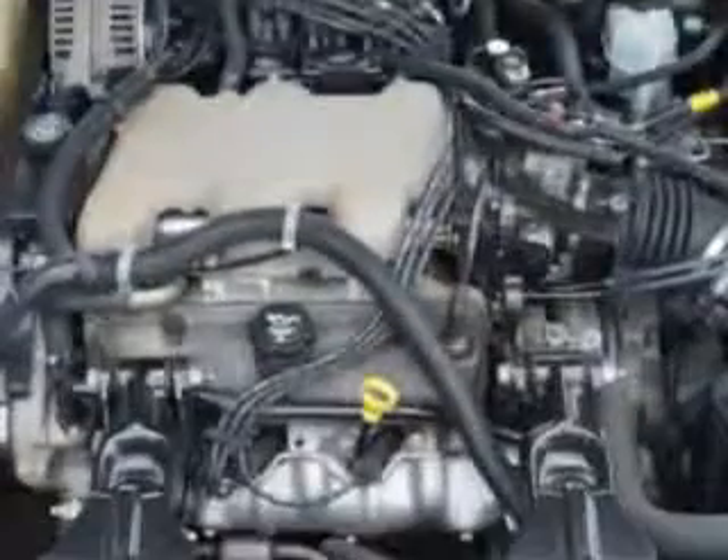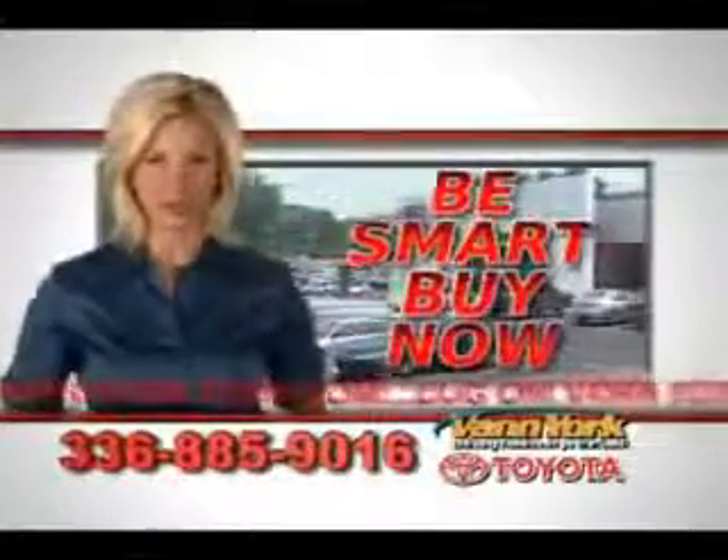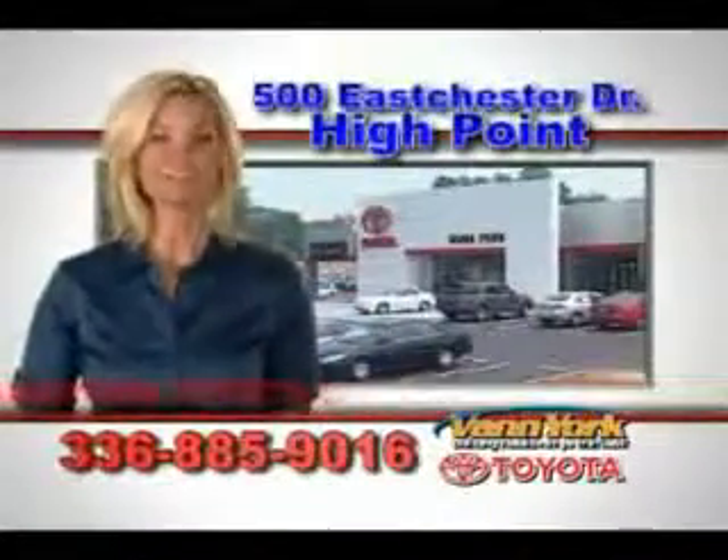Enjoy the drive, have peace of mind, and drive your entire family in this 04 Buick Century. See us at Van York Toyota today. Be smart and buy now at Van York Toyota — Van York, building relationships that last.